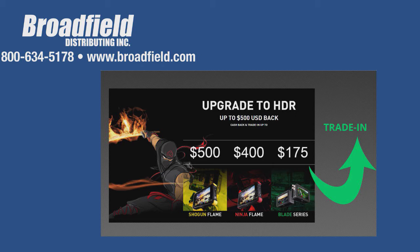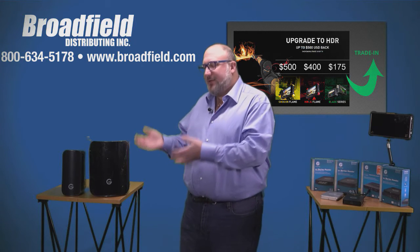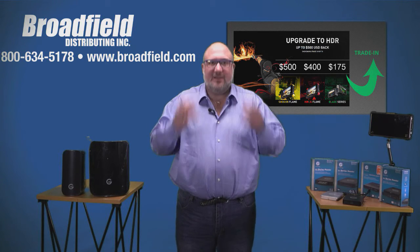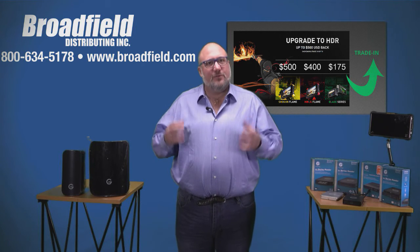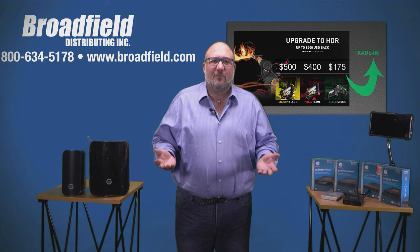G-Tech and Atomos together is a winning combination. You've got customers who are shooting all the time. Many of you are G-Tech dealers, and many of you are Atomos dealers — what we want to bring you is the opportunity to leverage both brands. If you're an Atomos dealer, get your customers buying G-Tech storage. If you're a G-Tech dealer, get them using the Atomos field recorders — they're the best field recorders on the planet. They have HDR, so you get high dynamic range and video that looks the way your eye sees it, not the way a camera compresses it. You can buy it all from Broadfield Distributing.